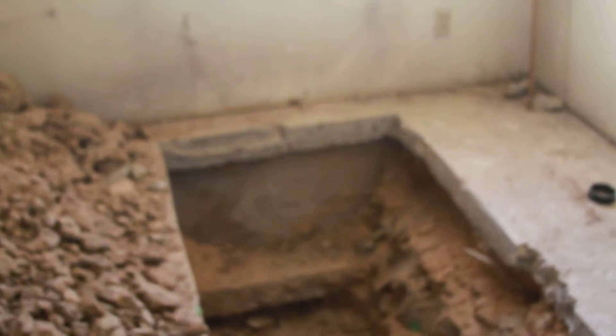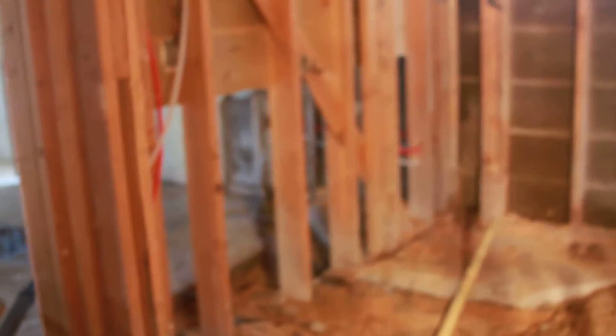This is where the main drain from the outside is coming in. It goes all through the house, across this wall, then goes to the bathrooms, and that way to the kitchen.